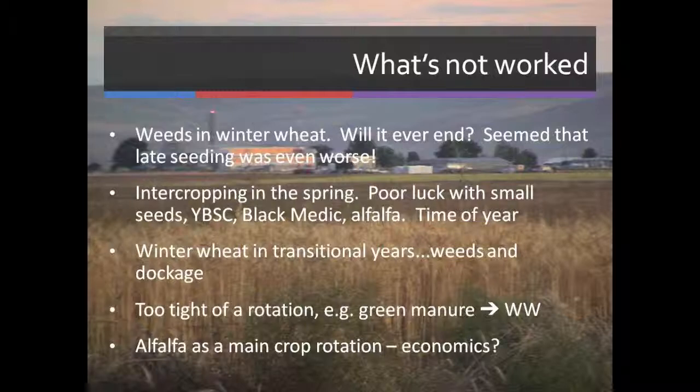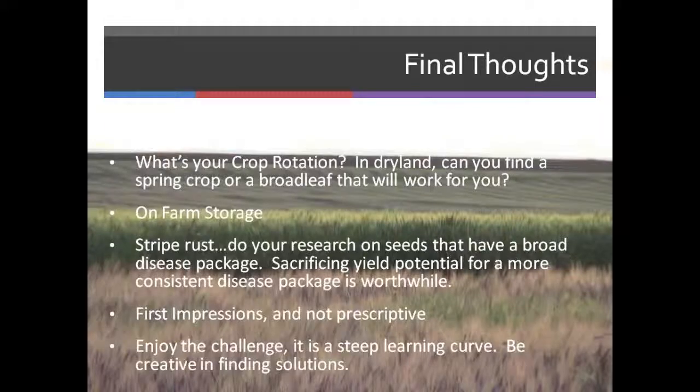Water is a limiting factor in our area. If we plant a green manure in the spring and plow it down, normally we don't have enough moisture to plant winter wheat — we have to go to the following spring to guarantee a pretty good crop. And alfalfa as a main crop rotation — at one ton per acre, the economics don't really pay a lot of bills. We're trying to get away from alfalfa as a main crop.